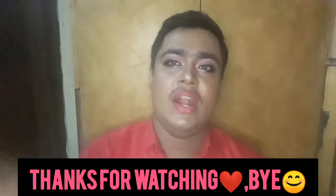Let's try it. Take care, stay safe, love you all. Thank you so much for watching. Take care, stay safe, love you all.